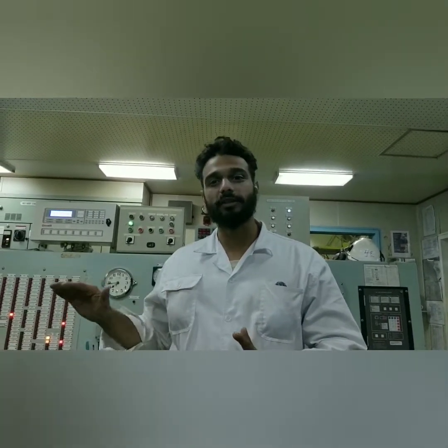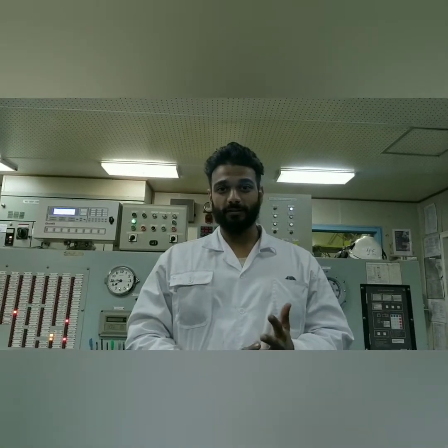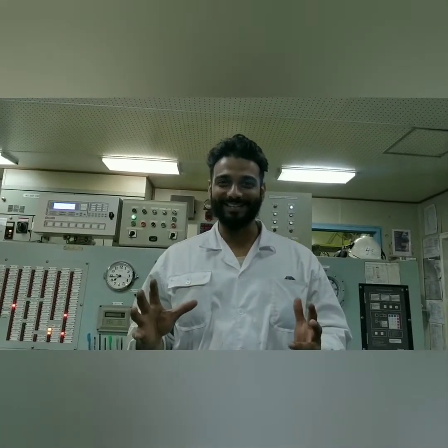Then we have the second engineer, who is in charge of the main engine and the safe operation of all the auxiliary engines and machines maintained and operated by the junior engineer officers. The third engineer is the person in charge of boilers, generators used for electricity, the sewage treatment plant, and so on.